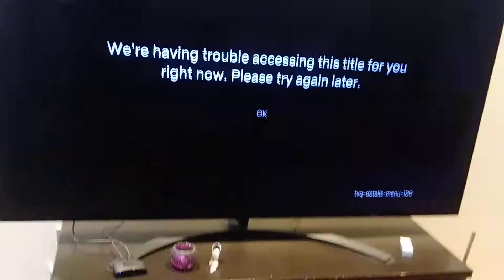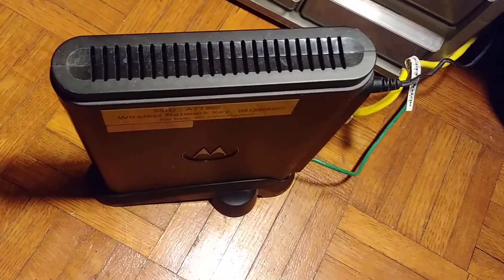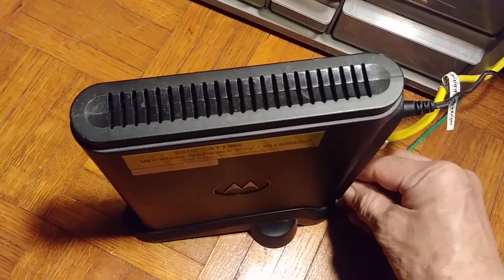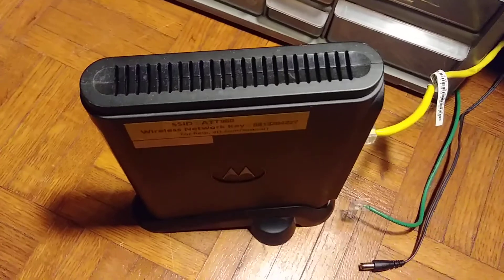What we need to do is restart the router. This is my router. We need to disconnect the line cable and the power cable, and leave it for three minutes.